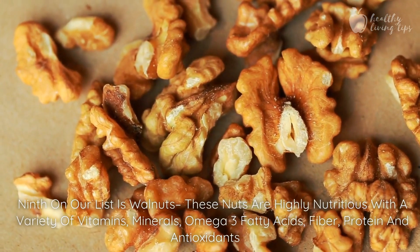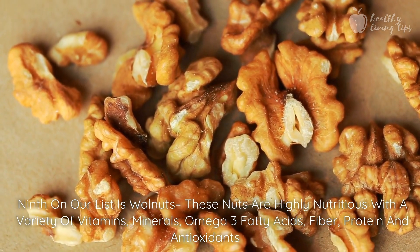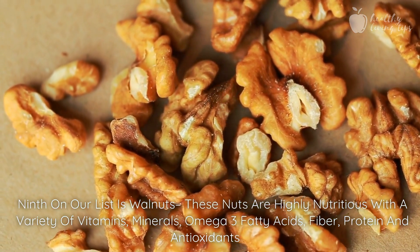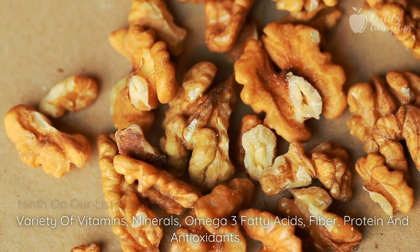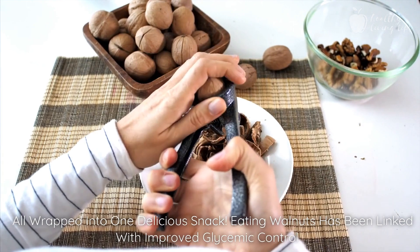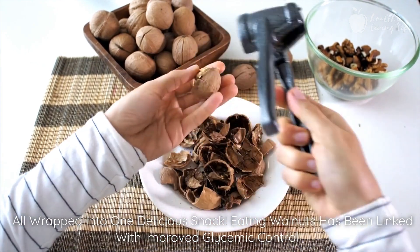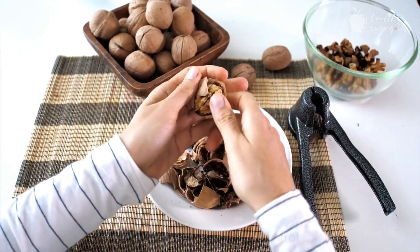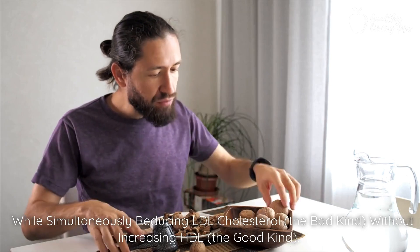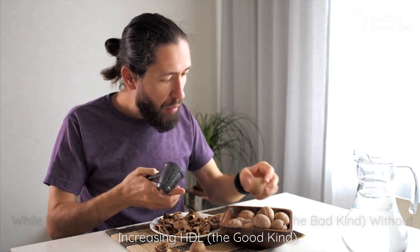Ninth on our list is walnuts. These nuts are highly nutritious with a variety of vitamins, minerals, omega-3 fatty acids, fiber, protein, and antioxidants all wrapped into one delicious snack. Eating walnuts has been linked with improved glycemic control while simultaneously reducing LDL cholesterol — the bad kind — without increasing HDL, the good kind.